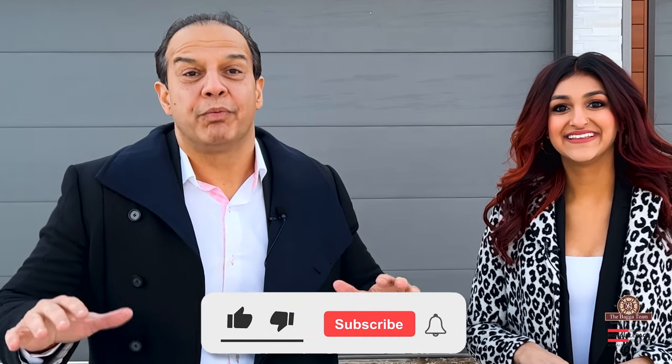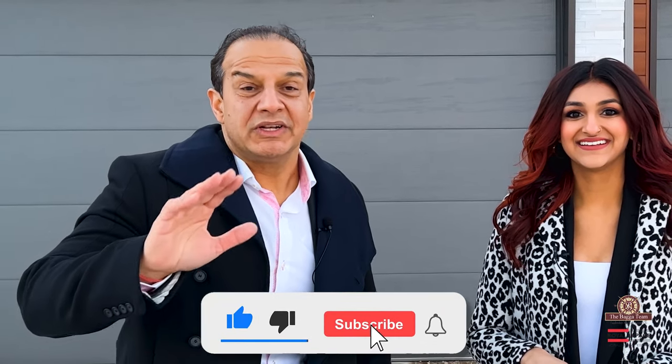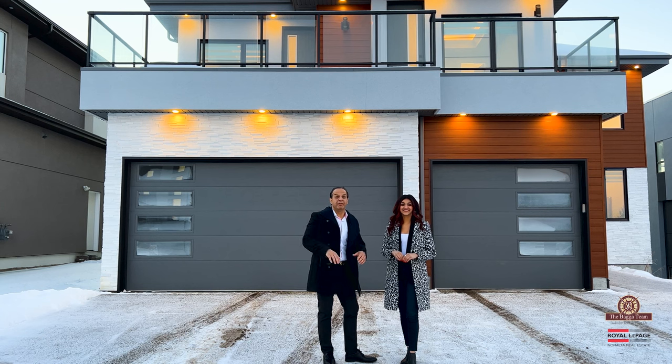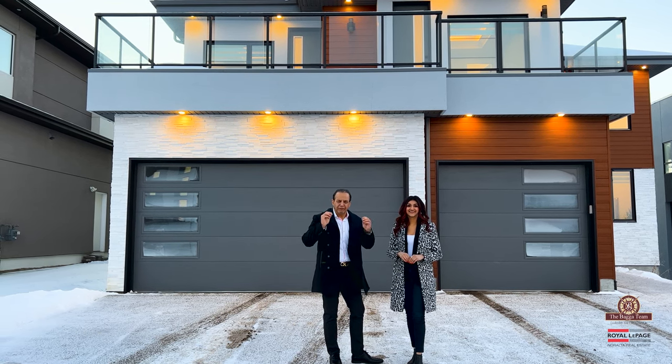Today we're going to be taking a look at 4110 Whispering River Drive. This home is just like brand new, built in 2021, 5,350 square feet on three levels. Walk-out basement, five bedrooms, five full bathrooms, numerous balconies, fully loaded top to bottom. This is just a dream home waiting for you to make your own.